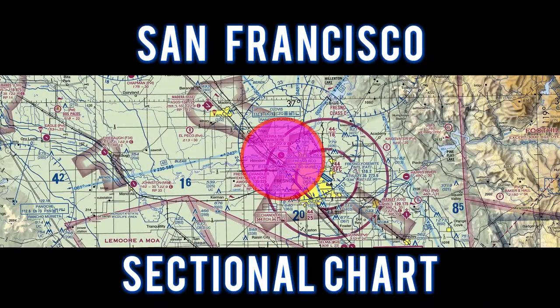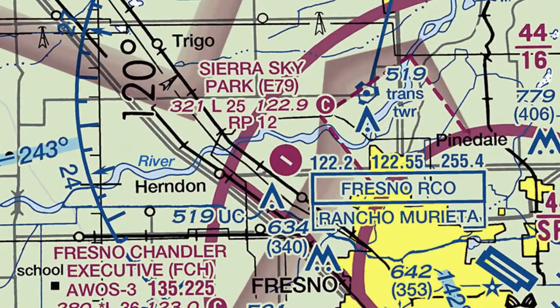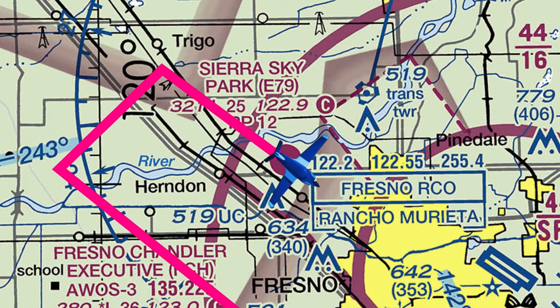For this flight, let's take a look at the San Francisco sectional chart. We flew to Sierra Sky Airport and entered a right downwind touch-and-go to runway 12.